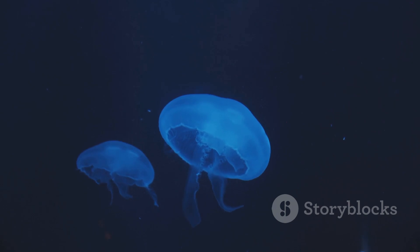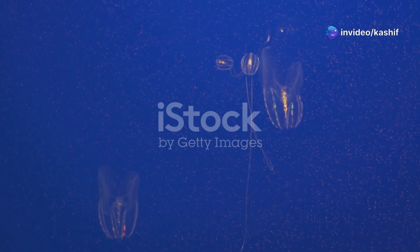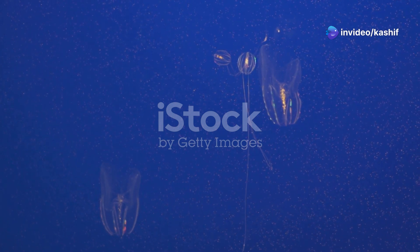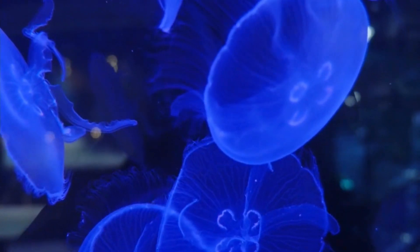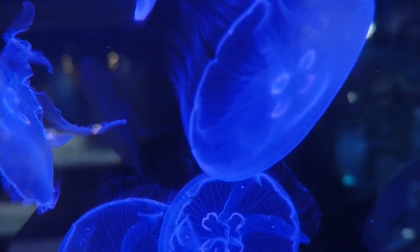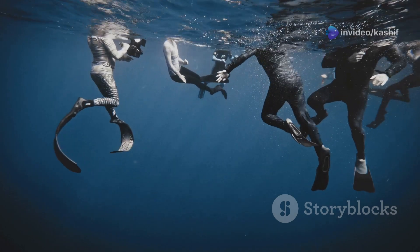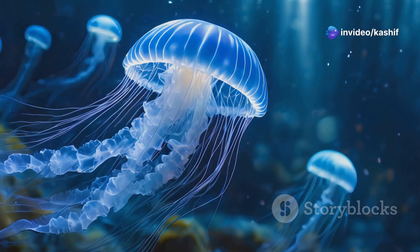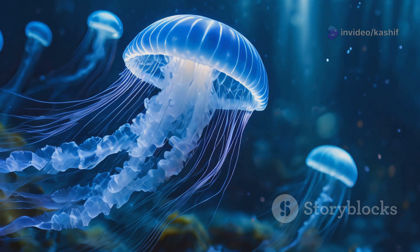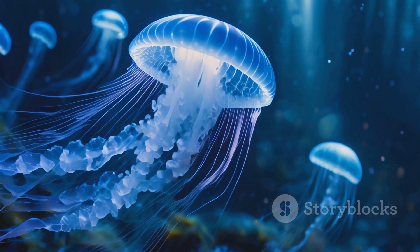In the depths of our oceans, a silent symphony of light unfolds every night. Bioluminescent creatures, from the tiniest plankton to the giant squid, create a mesmerizing spectacle. Their light dances and flickers, a language we are only beginning to understand. As we continue to explore the deep sea, we discover more and more about these luminous wonders. Each new discovery reminds us of the incredible diversity of life on Earth, and the power of nature to surprise and inspire us.